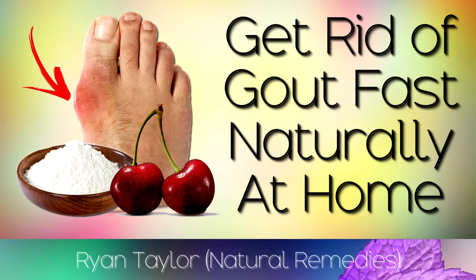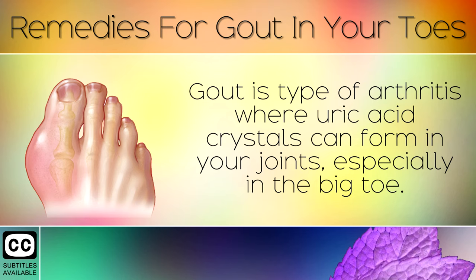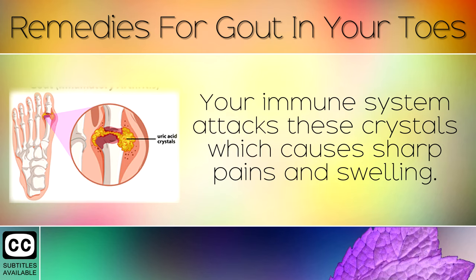How to get rid of gout in your toes using natural remedies. Gout is a type of arthritis where uric acid crystals can form in your joints, especially in the big toe. Your immune system attacks these crystals, which causes sharp pains and swelling.